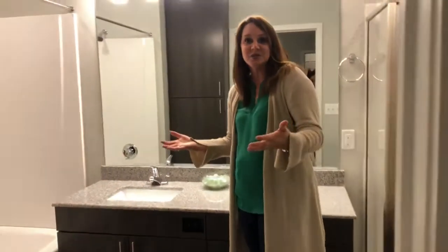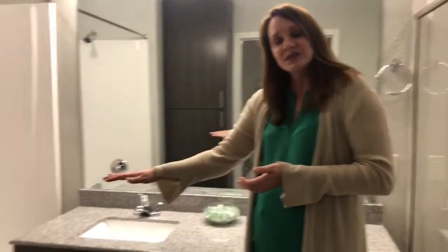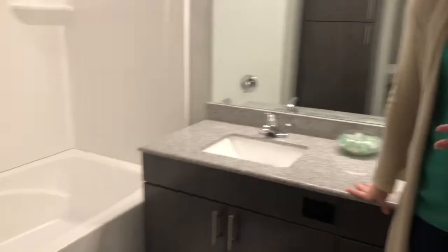Through here in the master bathroom, again the garden tub, linen closet. We do have double vanity sinks and the amazing stand-up showers.